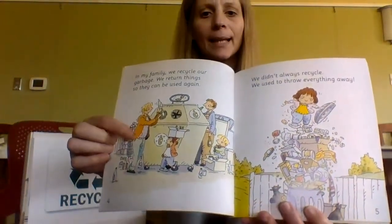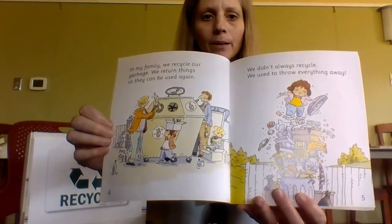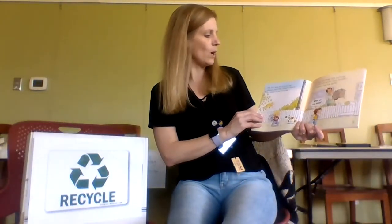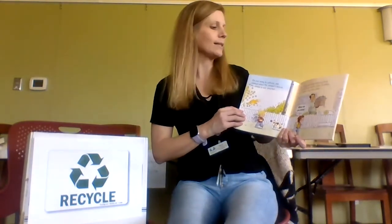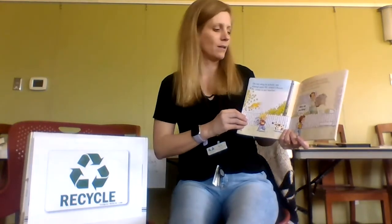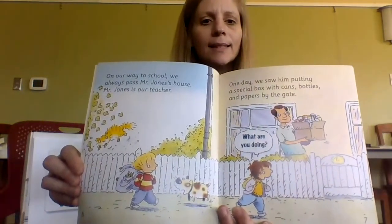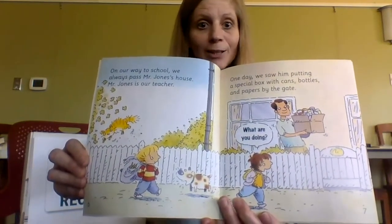See that big recycling bin? Put in cans and bottles and paper. On our way to school, we always pass Mr. Jones's house — Mr. Jones is our teacher. One day, we saw him putting a special box with cans, bottles, and papers by the gate. He's getting that box out by the gate so they can come pick it up and turn it into new stuff.